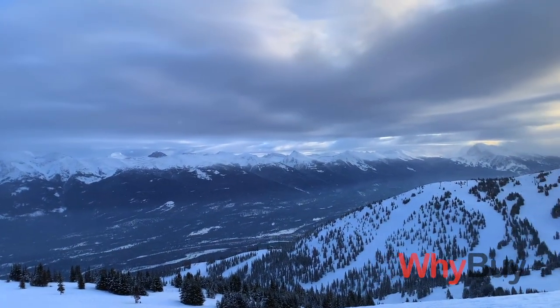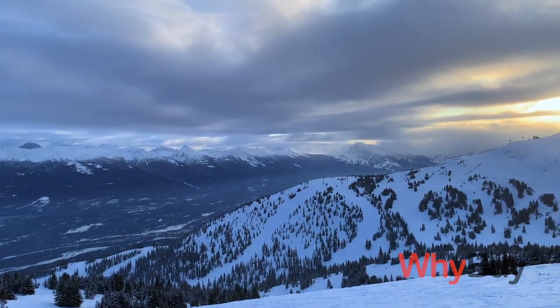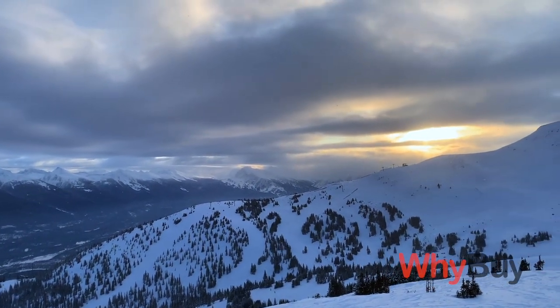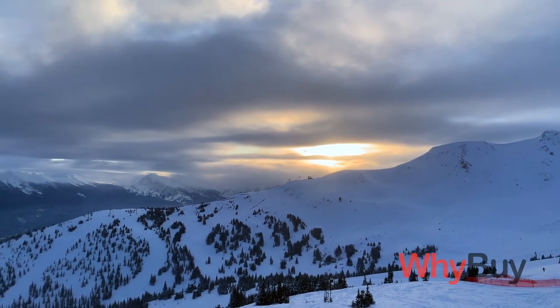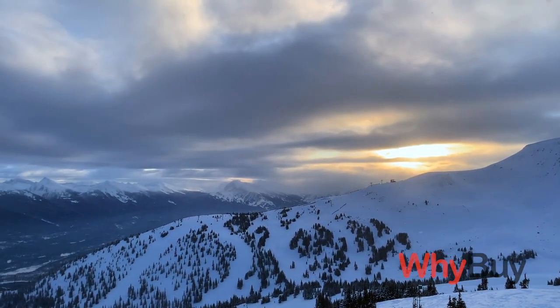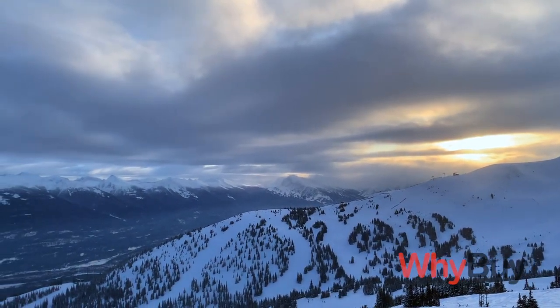Another great thing is just the scenery. On a clear day you can see the mountains in the distance and the sun poking through the clouds. It's just a beautiful place to be. It gives you that raw feeling of being around nature that you don't really get in the city.